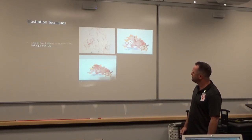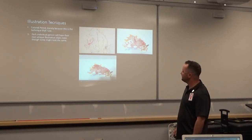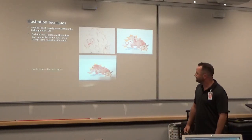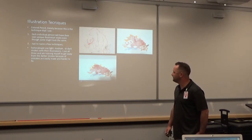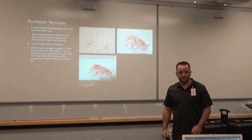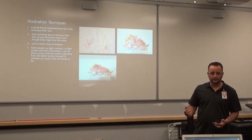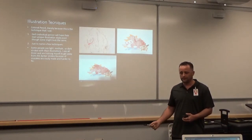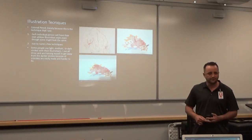Illustration techniques — colored pencil — because this is the technique that I use. Each individual person will have their own unique illustration styles, even though some of the work might look the same. Just to name a few techniques: some people use light, medium, or dark strokes with their illustrations. I use all three and train myself to get away from the darker strokes because mistakes are easily made and harder to fix. If you come in with too much pressure on that pencil and you're like, 'I didn't want that there,' you can't get rid of it — you have to start all over. So it's better to go in with not so much pressure, nice light strokes, and then you can erase when necessary.